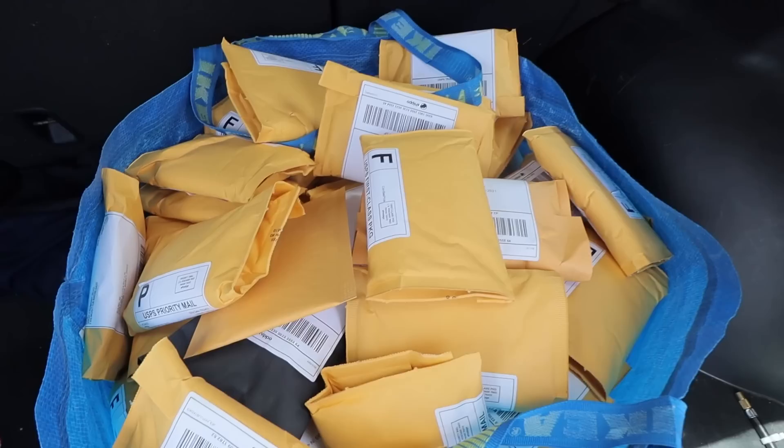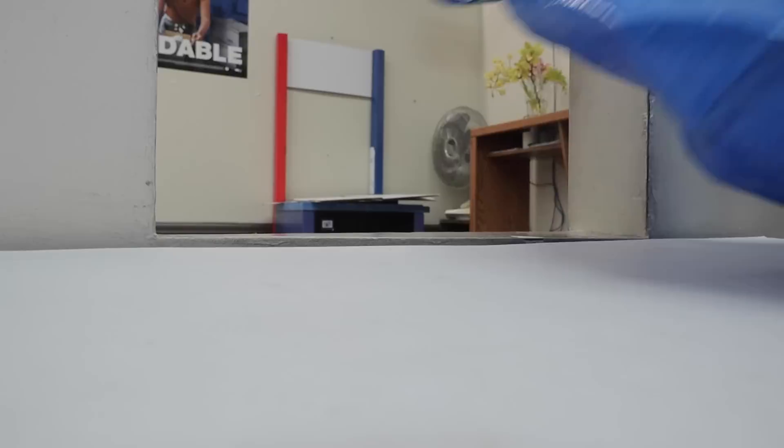Here at the post office, getting ready to ship this whole IKEA bag of packages out. If you know me, you know I swear by the IKEA bags. And that's it — empty IKEA bag, easy as that.